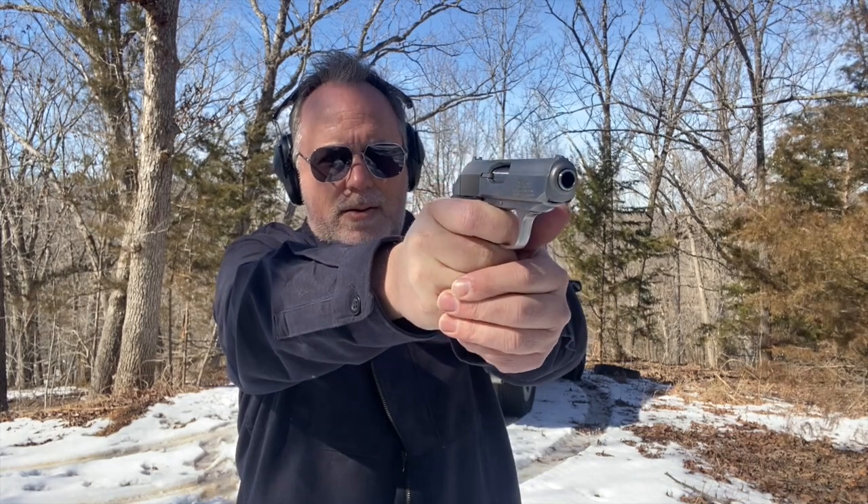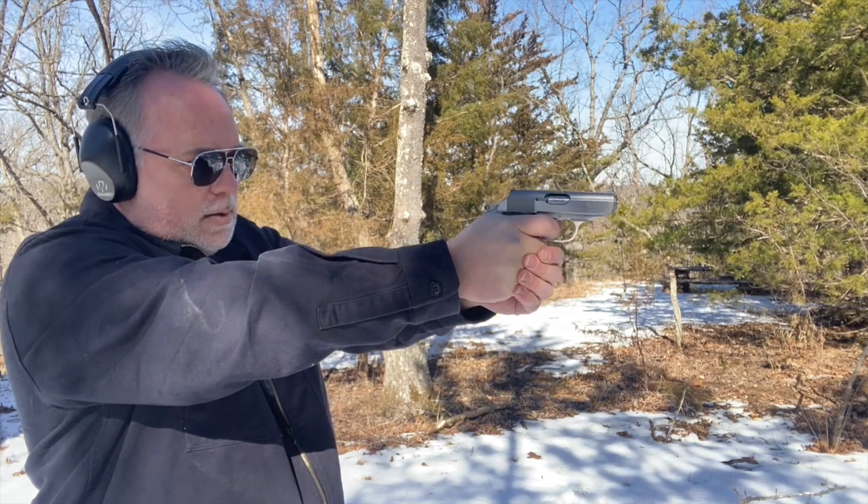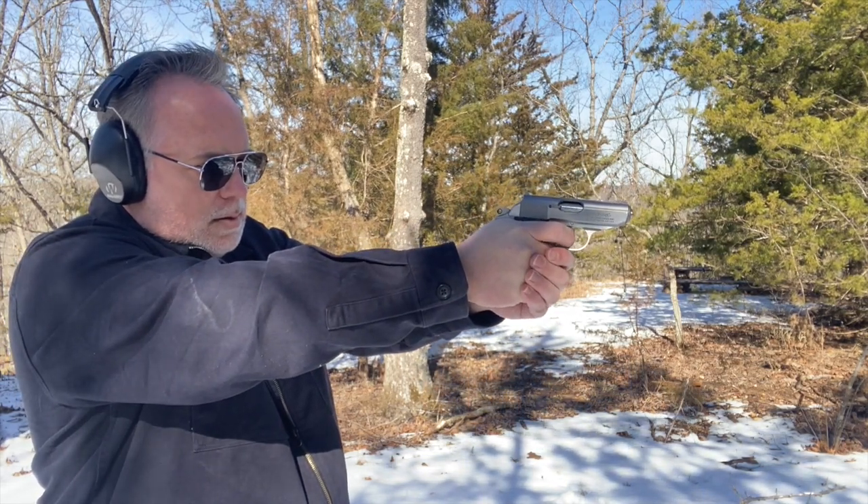It's a peculiar feeling shooting it. I've carried a Smith & Wesson Bodyguard for a long time — it's a much smaller and much lighter .380 ACP. But this heavy, larger pistol, the PPKs, kicks much harder than the Smith & Wesson Bodyguard.